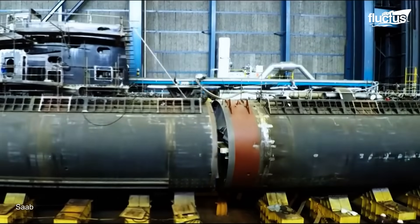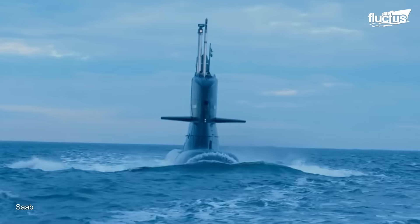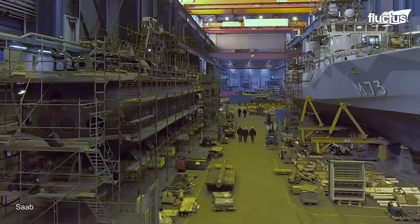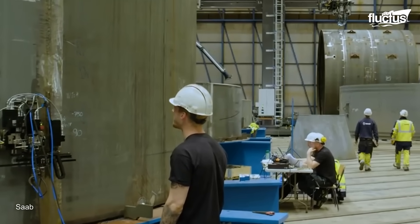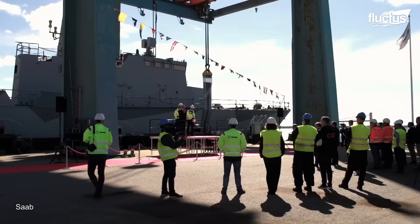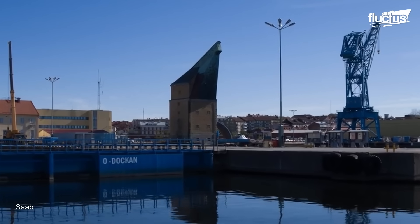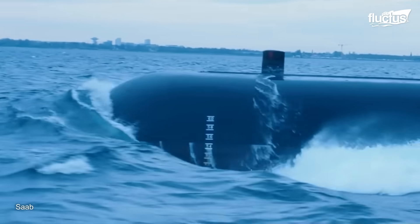With their unwavering commitment to quality and safety, the Saab team plays a crucial role in delivering submarines of exceptional durability and performance. Saab Kockums boasts state-of-the-art shipyard facilities spanning 80,000 square meters of indoor floor area, fully equipped to handle every stage of submarine and naval ship construction. With multiple dry docks and a high-capacity shiplift, the shipyard is also utilized for maintenance and mid-life upgrades, ensuring the longevity and operational readiness of Navy vessels.